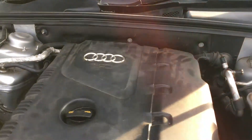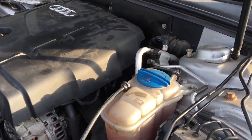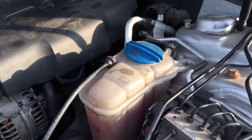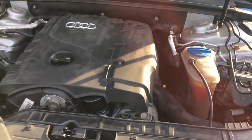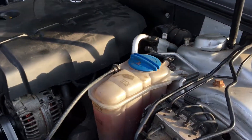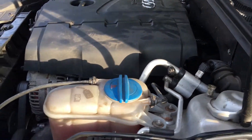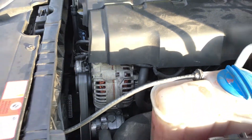I purposely haven't had this engine bay cleaned, for a couple of reasons. Firstly, you really do not want to get any water into the electrical components of an engine — it's just not worth the aggravation, believe me, I speak from personal experience. And the second reason is that by washing an engine you can hide things such as coolant leaks and oil leaks. This car is hiding absolutely nothing — it is bone dry, no leaks whatsoever.